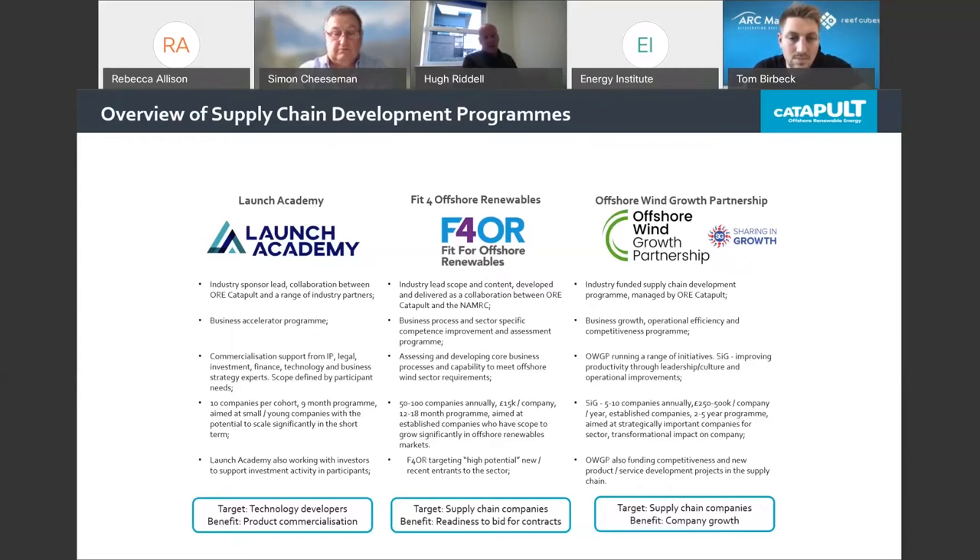The Offshore Wind Growth Partnership was formulated out of the offshore wind sector deal in 2019 — an industry-funded supply chain programme managed by the ORE Catapult, targeting companies capable of significant growth in offshore wind. There is currently a 2020 funding call open with up to £1.5 million potentially available for projects to help companies grow, improve competitiveness, or increase capabilities. The call is looking for companies with project proposals focused on investing in new equipment, manufacturing, new operational processes, or investing in disruptive technologies. For example, local company W3G Marine received funding to bring robotic welding into their process for manufacturing steel packets for their jacket stabilisation tool.